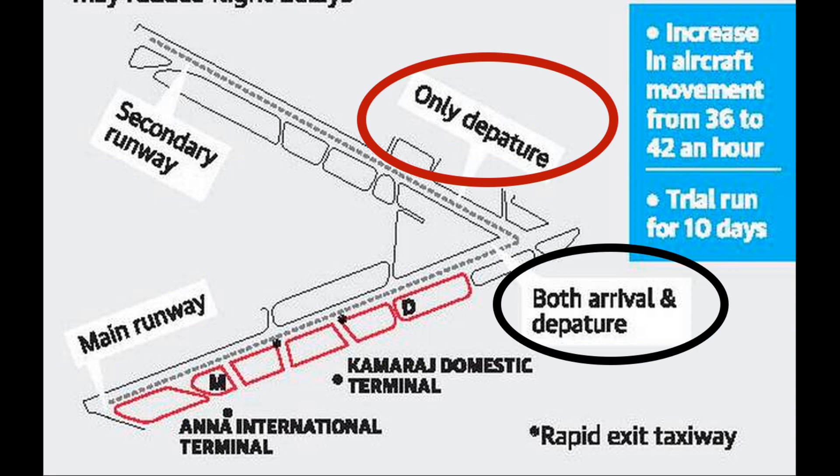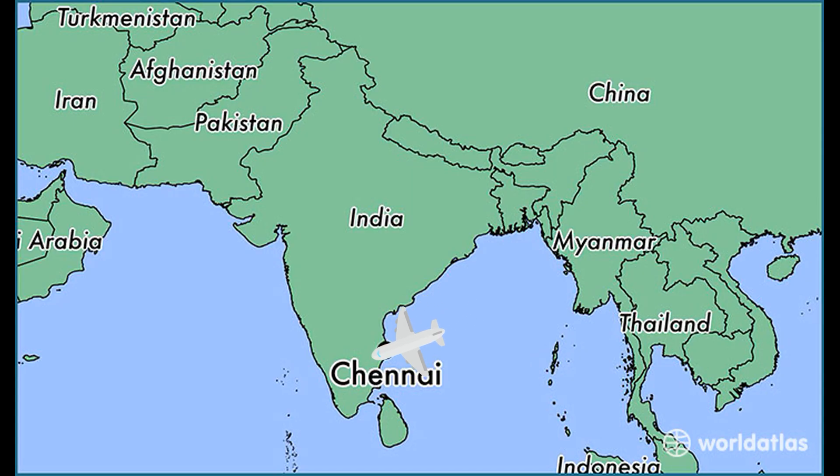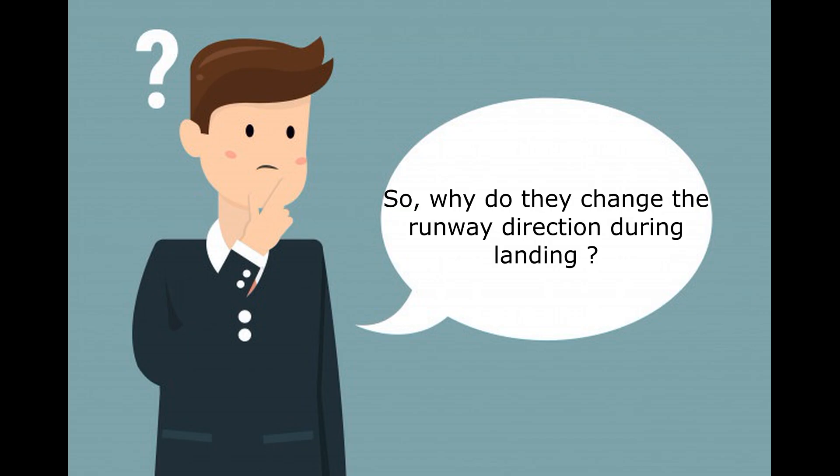There are two runways in the Chennai airport — one is only for departures and the other one is for both arrivals and departures. There are two ways to land on the runway: either from the north-east direction or from the south-west direction. Sometimes the plane lands from one direction and sometimes from the other. So, why do planes change the runway direction during takeoff and landing? That's exactly what we are going to learn in this video.